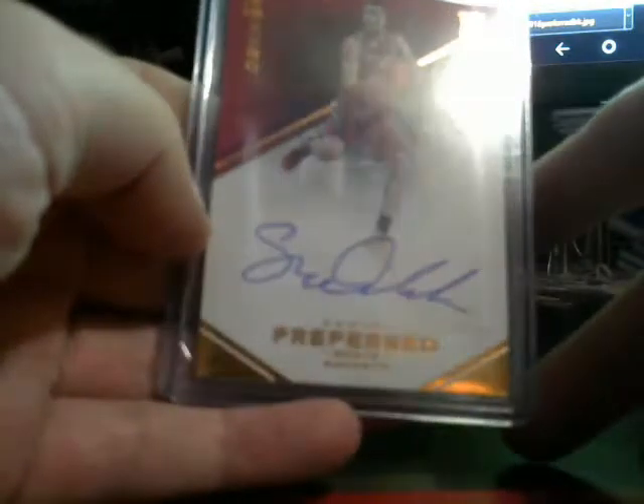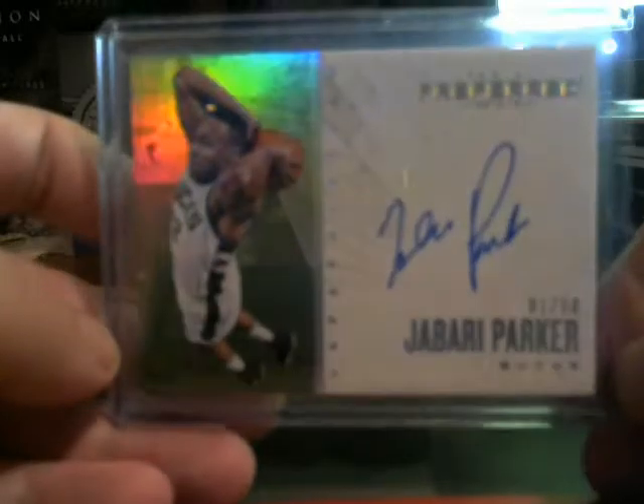49 of 50, Doug McDermott for the Bulls. 99 of 99 for the Rockets, Sam Decker. Numbered to 149, Justin Anderson for the Mavericks. Numbered to 50, Jabari Parker for the Bucks.